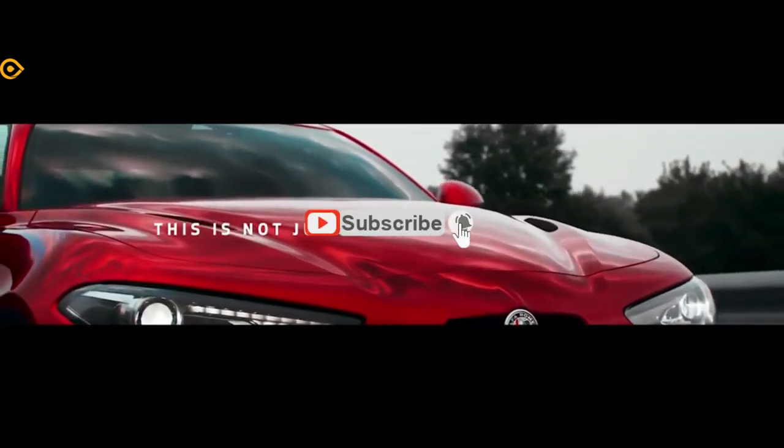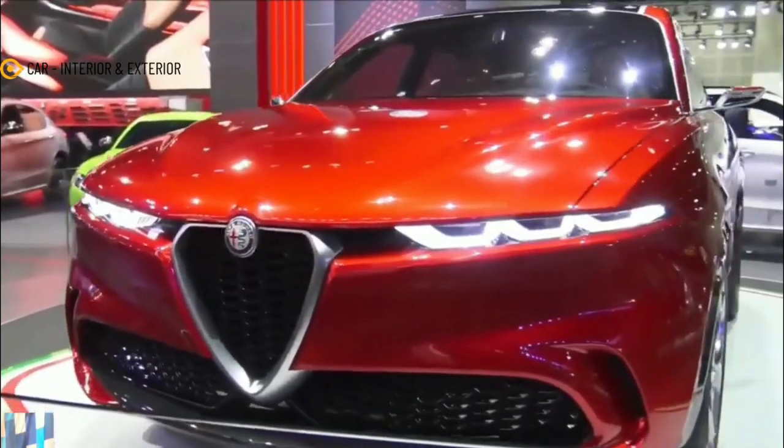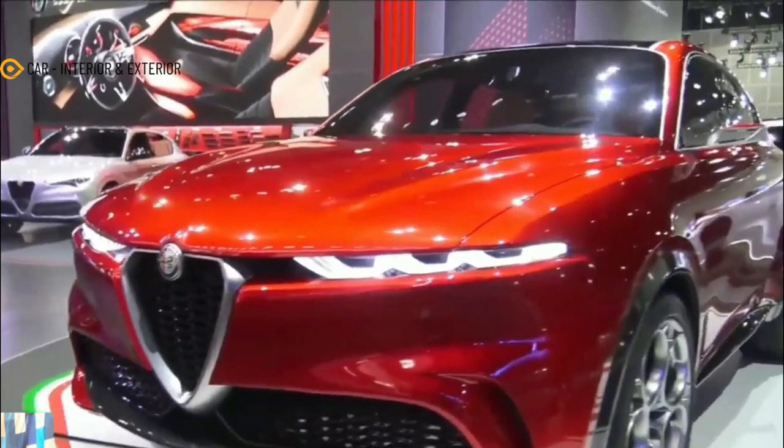Hello everyone, meet again with my channel CAR Interior Exterior. In this video we will discuss about the 2022 Alfa Romeo Tonale.